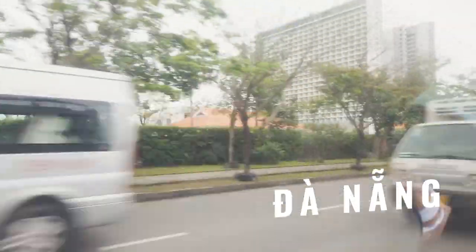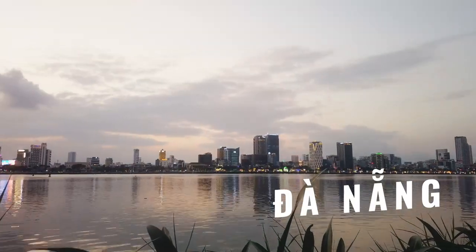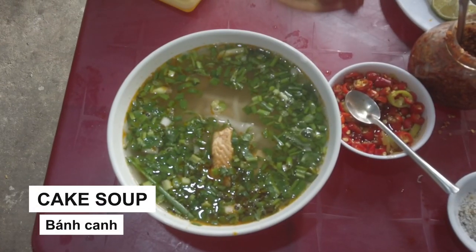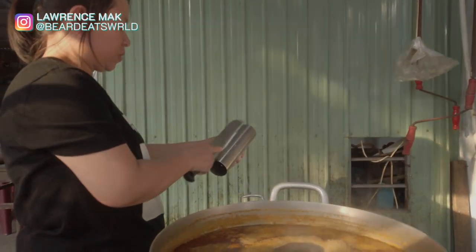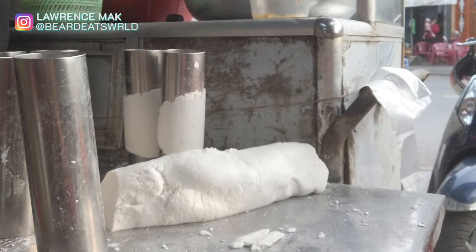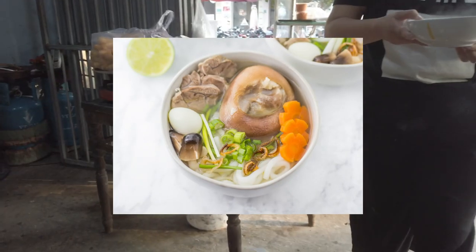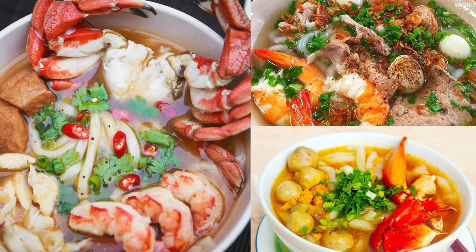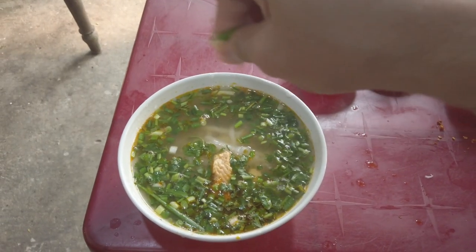Today, we are in Da Nang to try ban khan, a noodle soup with a thick, starchy broth with tapioca noodles. This dish originated from the southern region of Vietnam, but we are on the Central Coast to try the seafood variation of this noodle soup. Traditionally, the soup is a pork-based broth but has since evolved to many variations, now more commonly a pork and seafood broth. Here in the Central Coast, they commonly use either a fish or crab broth.